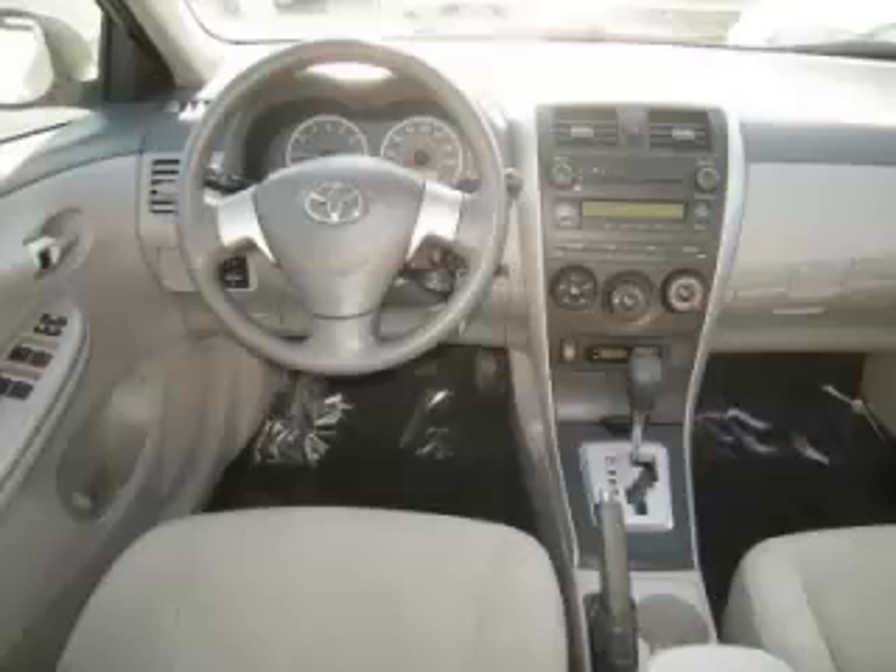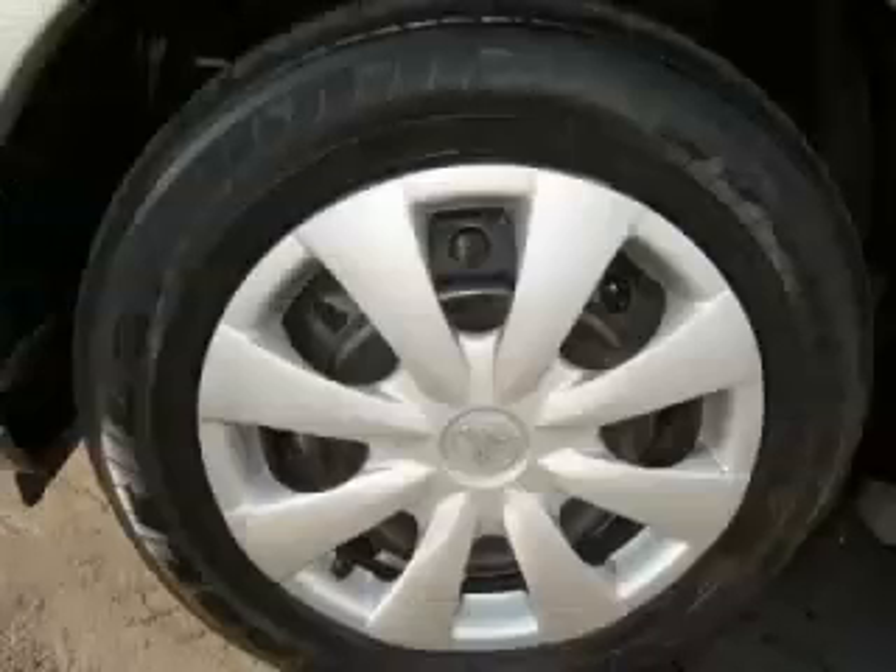Call now to schedule a test drive at Autotown View at GMC, located in Gladstone, Oregon, and remember to ask about our low internet financing.